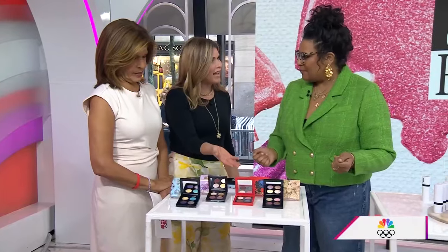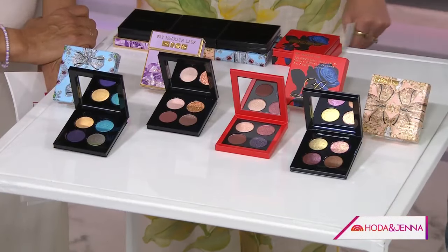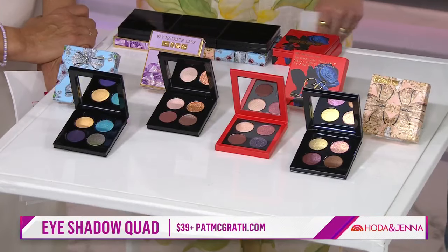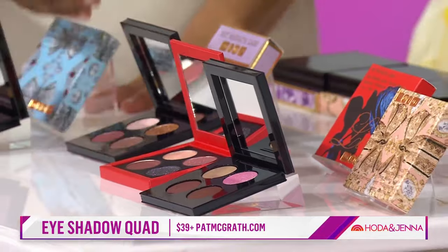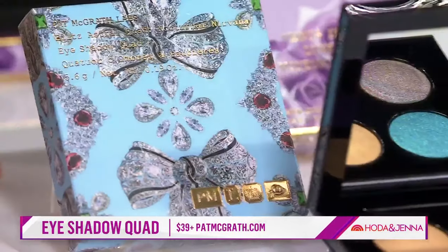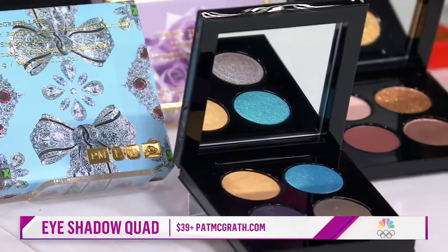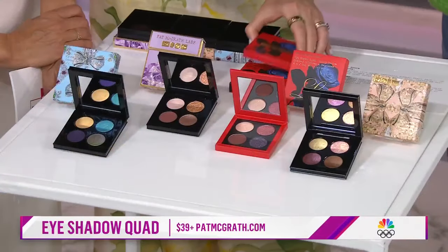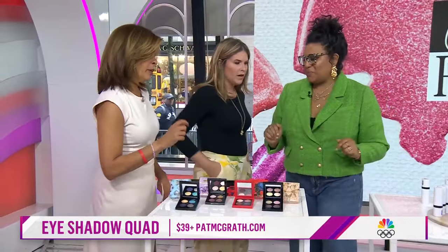Yes, everyone can buy this. Her most sought-after products are usually her eyeshadow palettes, but these are the quads — so if you don't want to invest in the big one, you can do these. She's known for her editorial runway look. Look how beautiful the boxes are — the collectibles, you want to put them on your vanity. Pat is it. She's got great blush too, by the way.